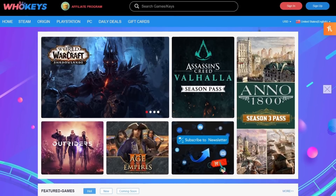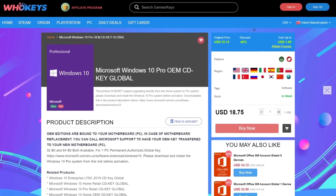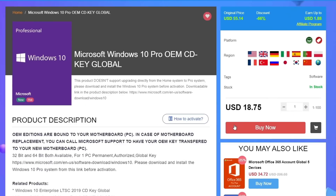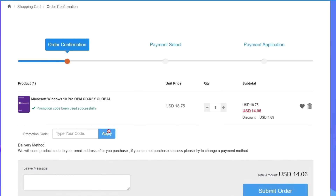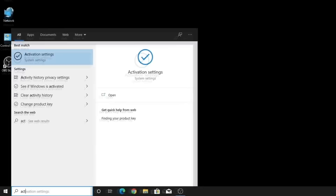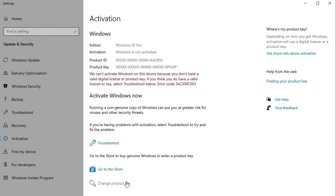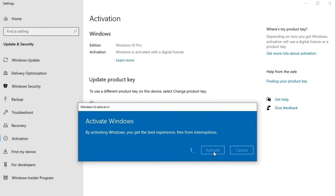Before that, let me take a second to thank today's video sponsor, WhoKeys. WhoKeys is where you can buy keys like this one for Windows 10 Pro. Get yourself a license with that link down in the description, click buy now, and enter the code BTS25 for 25% off. Submit your order, and once you receive your key, go to your computer, click on the Windows button, type in activate, and update or change your product key. It's that simple.